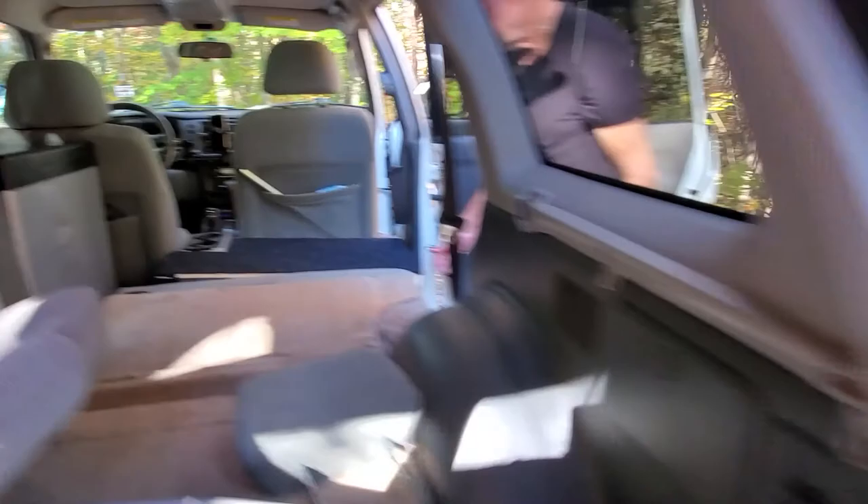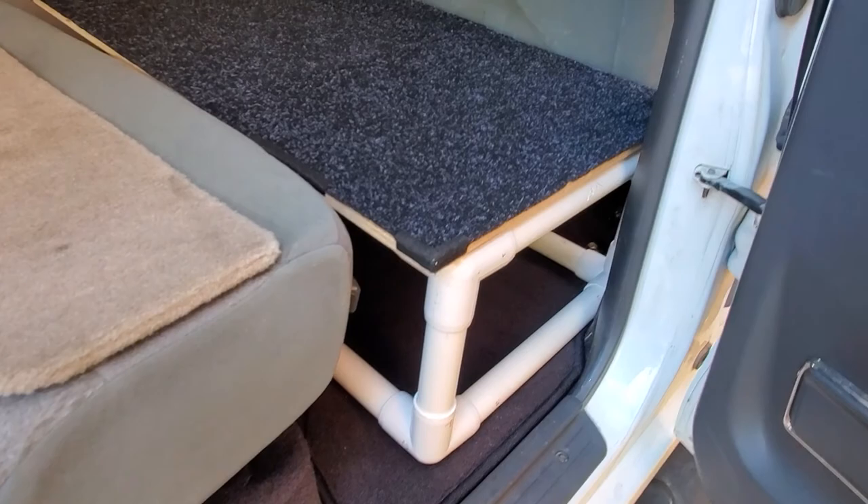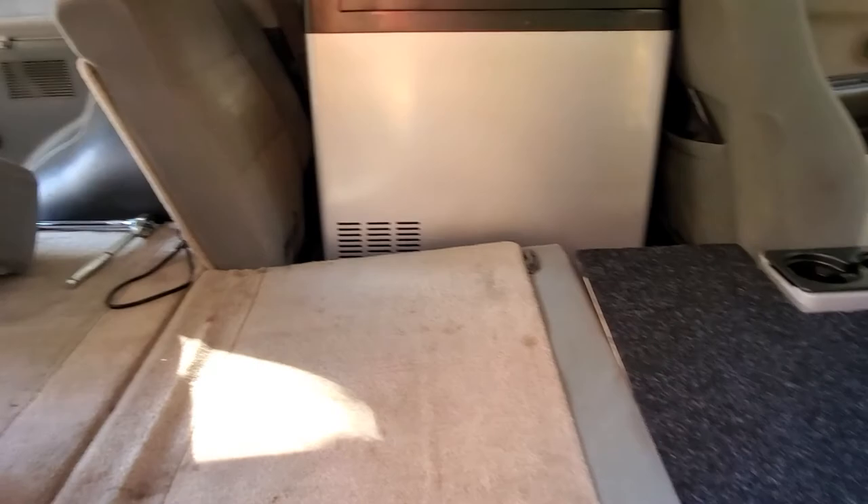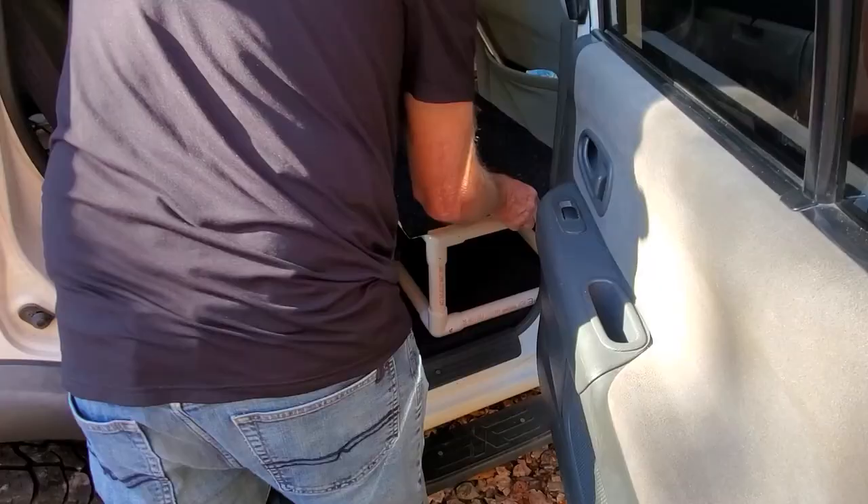I can just push the front seat back against it, and when I'm sleeping at night it doesn't move at all — it's solid.